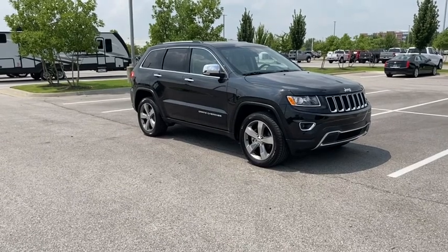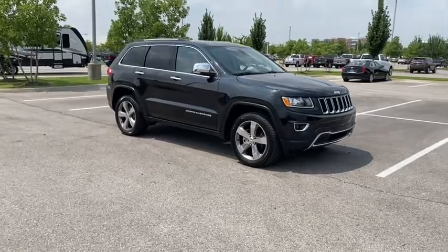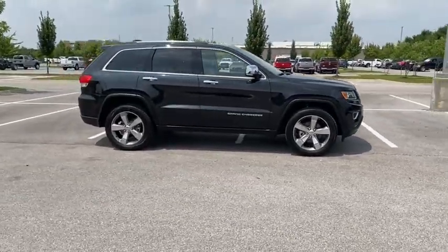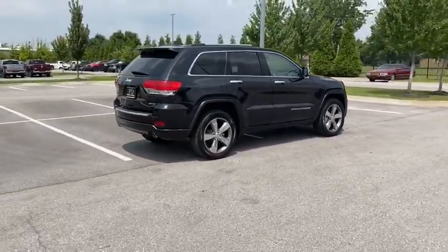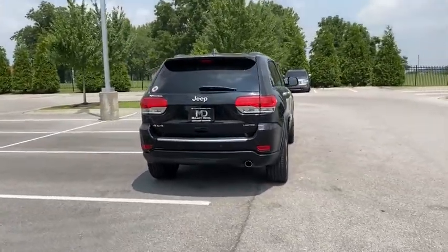Looking for the right vehicle? Check out the 2016 Jeep Grand Cherokee. The Jeep Grand Cherokee offers superior off-road capability comparable to that of the upscale Land Rover LR3. This makes the Grand Cherokee a fine choice for families who venture off-road or vacation in the mountains or other remote areas.